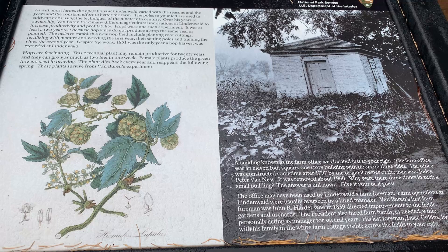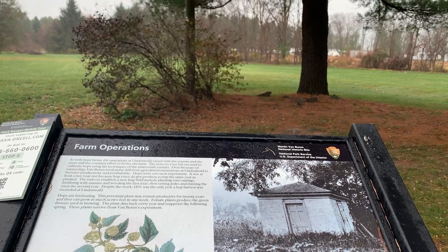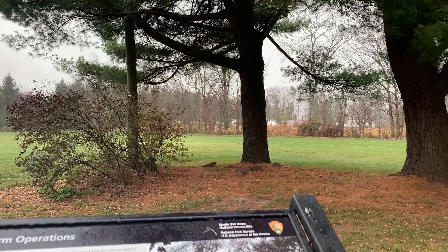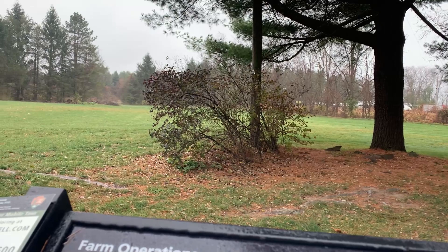Every two years the co-op plants a different crop. Interestingly, when Van Buren lived here he supposedly grew hops and made his own beer. This general vicinity is where he would grow his hops to brew his beer. It's a very expansive property — a lot of just open empty fields.